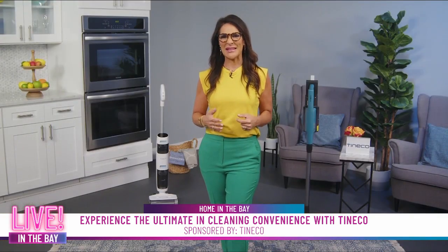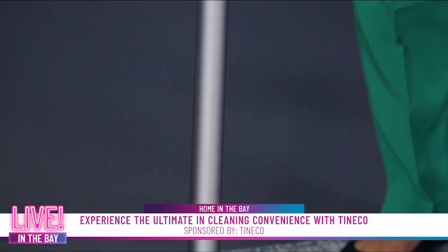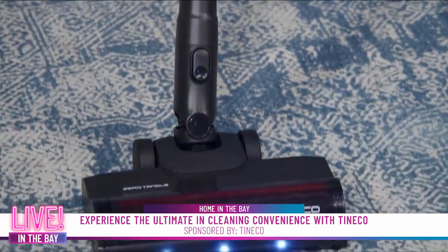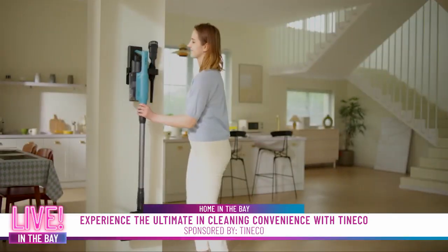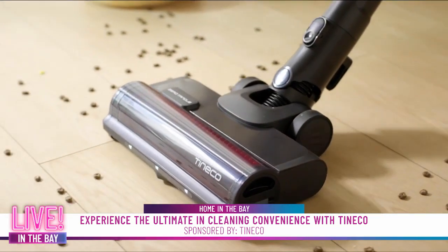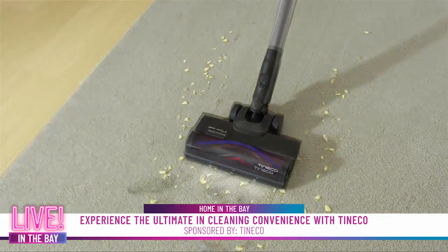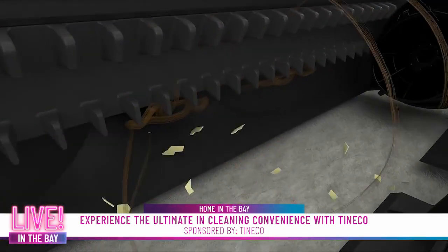Pet owners deal with extra messes. The Go Pet Cordless Stick Vacuum is made for multi-surface cleaning with eight times the suction power of standard models. Smart technology adjusts brush speed and suction based on the mess to optimize battery life, and a zero-tangle brush head prevents hair from getting wrapped around.